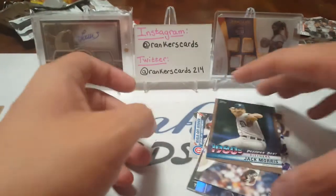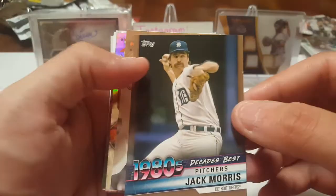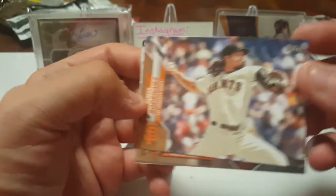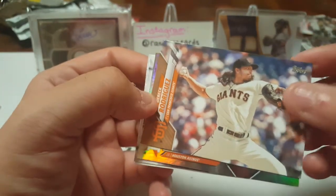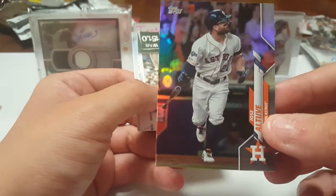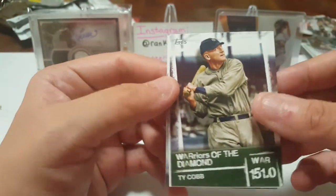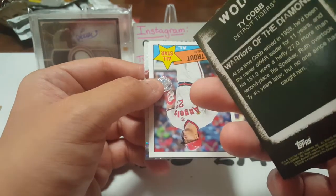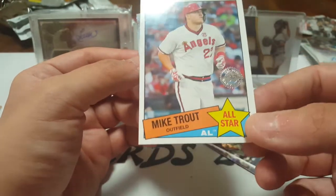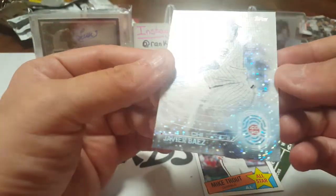Let's finish things up. Decade's Best — Jack Morris, Hall of Famer. Derek Rodriguez, Pudge's kid. We got a refractor of Altuve — little cheater that he is. Warriors of the Diamond Tyco, that's cool. Got a little Mike Trout All-Star 35th anniversary card — that's nice, should go for something. And a Javier Baez, a little sparkly. Fingerprint card — very cool.